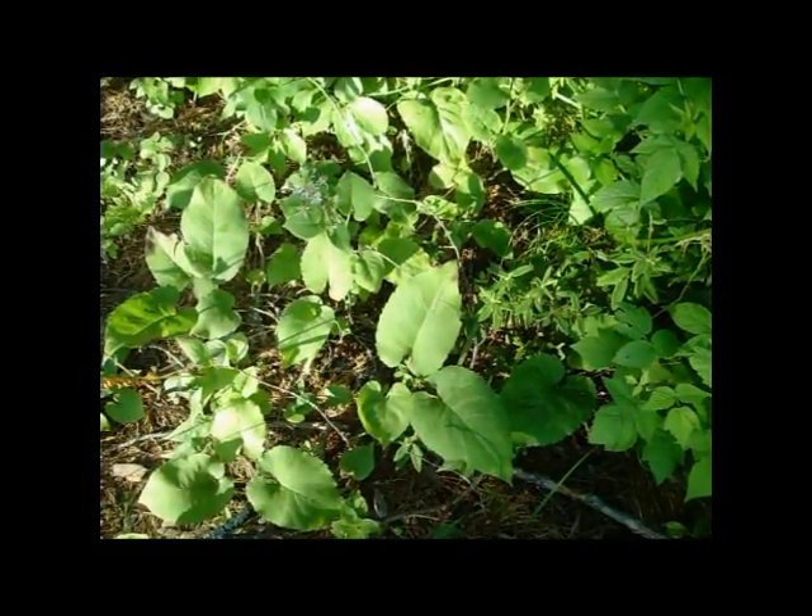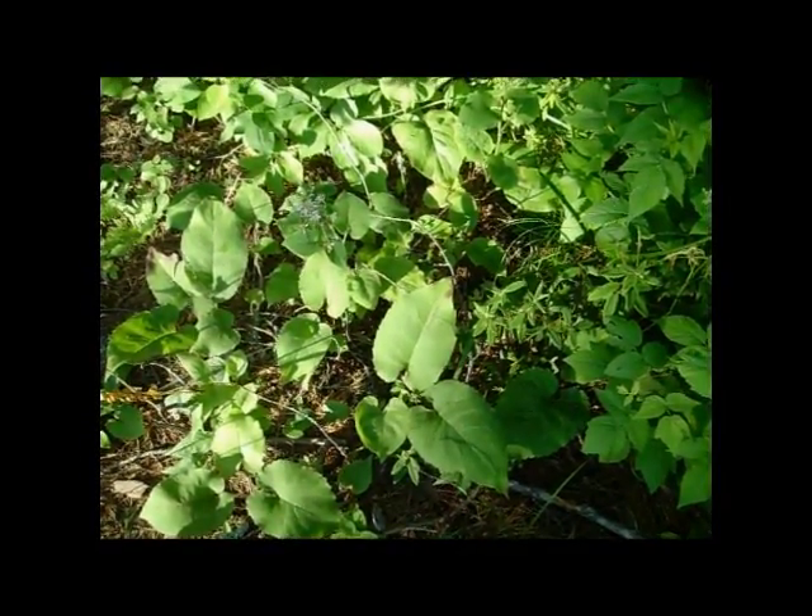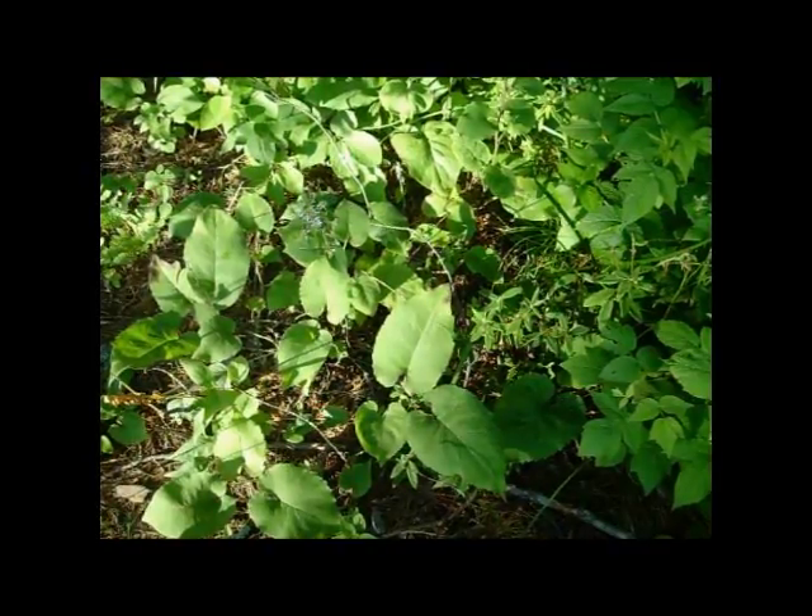Anyway, in the spring, there's a plant that you could eat the leaves on, and it could give you some good vitamins. Thanks for watching the Joe and Zach Survival Channel.